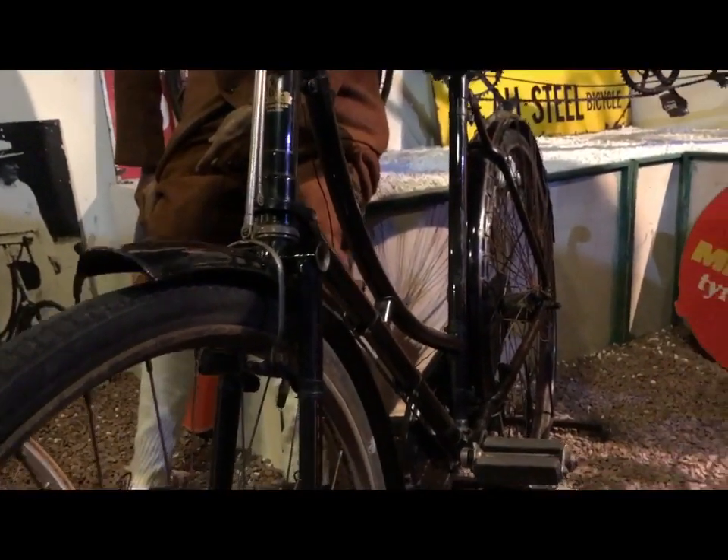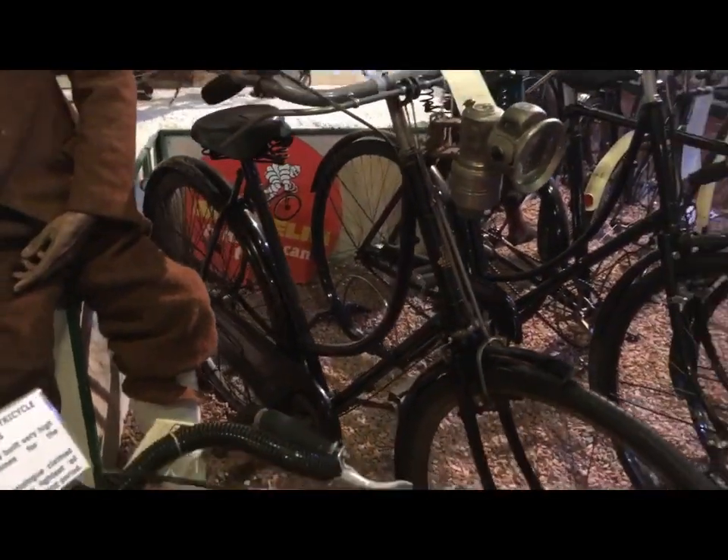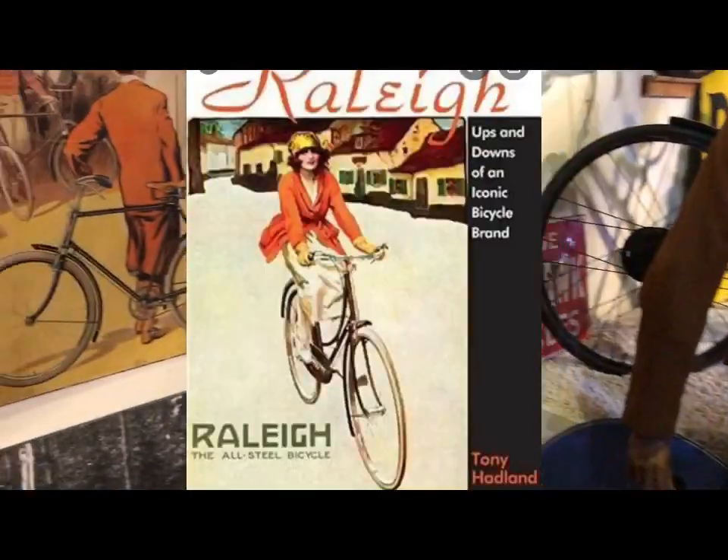Typical 1920s ladies' Raleigh loop frame — the sort of thing you would see the woman in the red coat riding in the Raleigh adverts. In fact the front of Tony Hadland's book comes to mind.